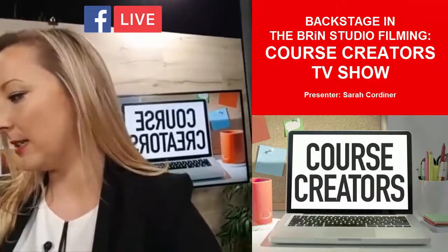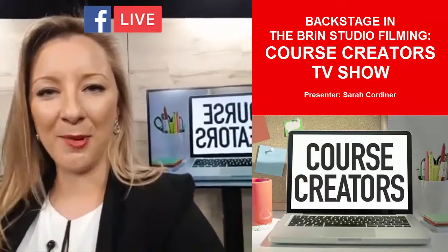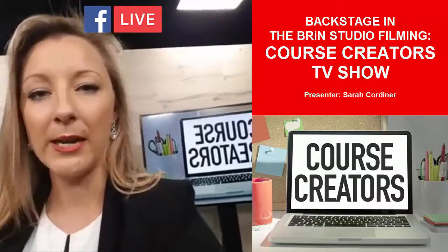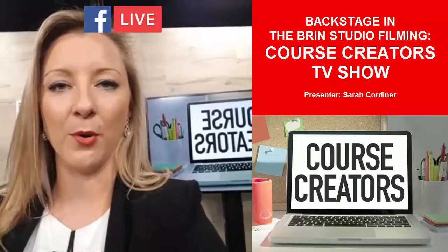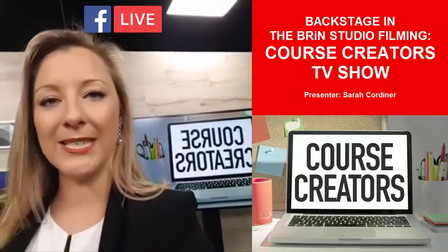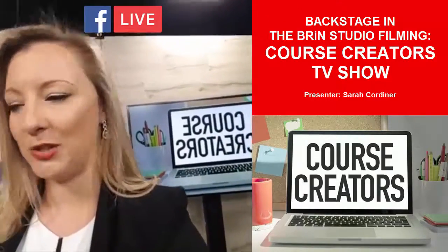Episode four, which we are just about to start filming, is all about how to plan out your course for maximum engagement. We're going to look at principles of curriculum design and teaching to make sure your audience are sat on the edge of their seats the whole way through. You want people to absolutely love your content and for it to be delivered in a way where they go 'wow' — not only was the content great, it was also delivered in a fun way, an experience they actually enjoyed.